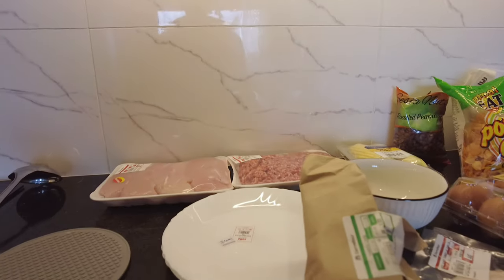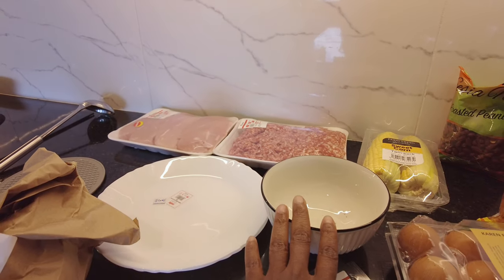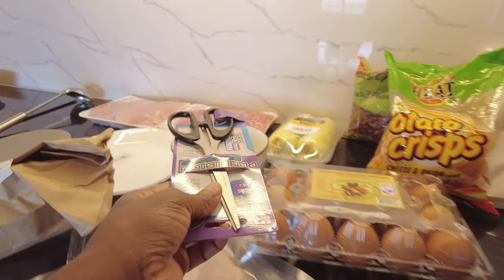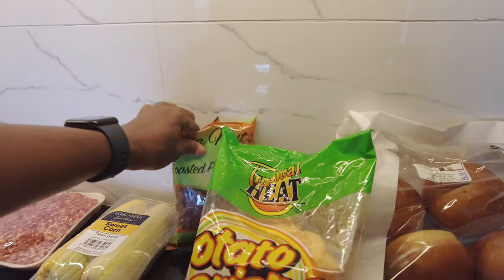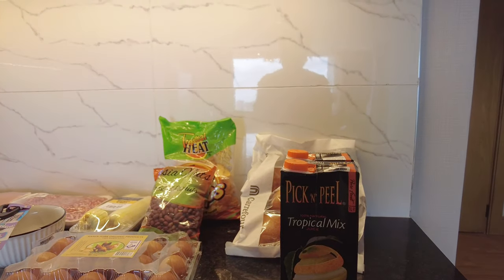We got meat for lunches and dinners, some household items, breakfast and lunch items, produce, juice, bread, and snacks. I'm going to walk you through exactly what each of these items cost. One of the popular questions we've been getting is how much things cost here in Kenya — and groceries here are relatively inexpensive.